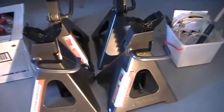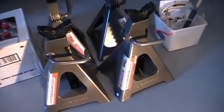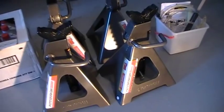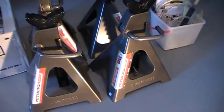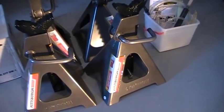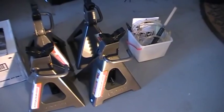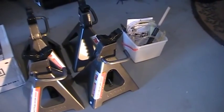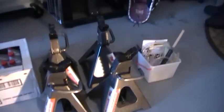I got these jack stands from Harbor Freight. I don't usually buy much there, but these are very good quality — six-ton high lift jack stands, very sturdy. To get the tires off the ground on the Honda you've got to get the sides up about 16 inches, and these have enough clearance for that.